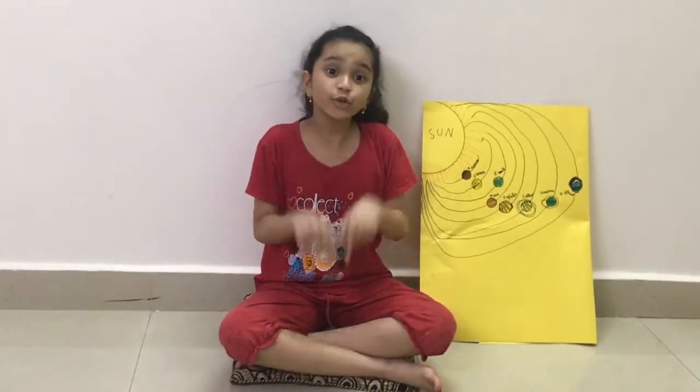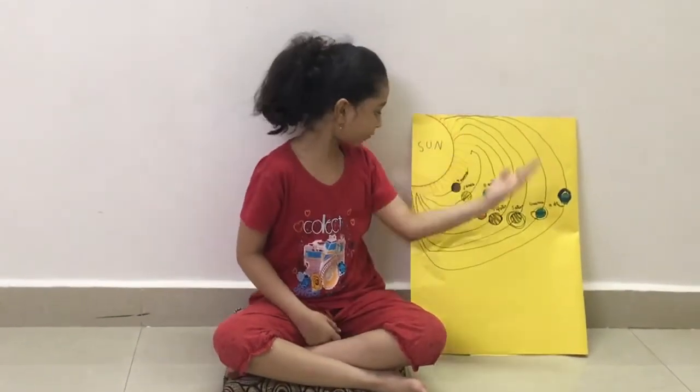Hi! Today, I am going to be telling some amazing facts about our solar system. So, let me get started.